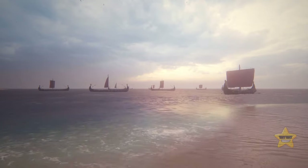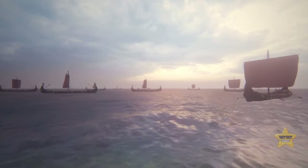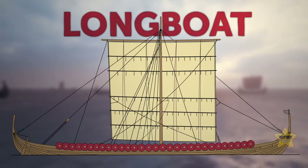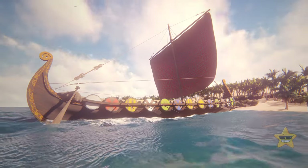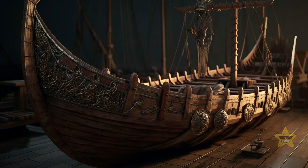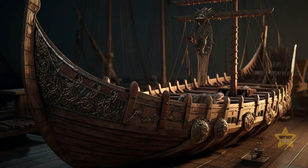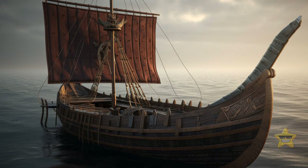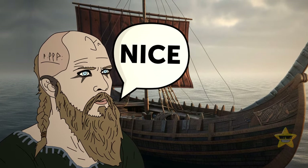Vikings were also known for their powerful ships, which were crucial to their expansion strategy. Their most commonly used boats were longboats, which could carry up to 60 people and were designed for easy docking and departure. Viking ships were typically made of wood, with the hull constructed using overlapping planks held together by iron rivets, powered by both sails and oars, and often decorated with intricate carvings and animal figureheads.